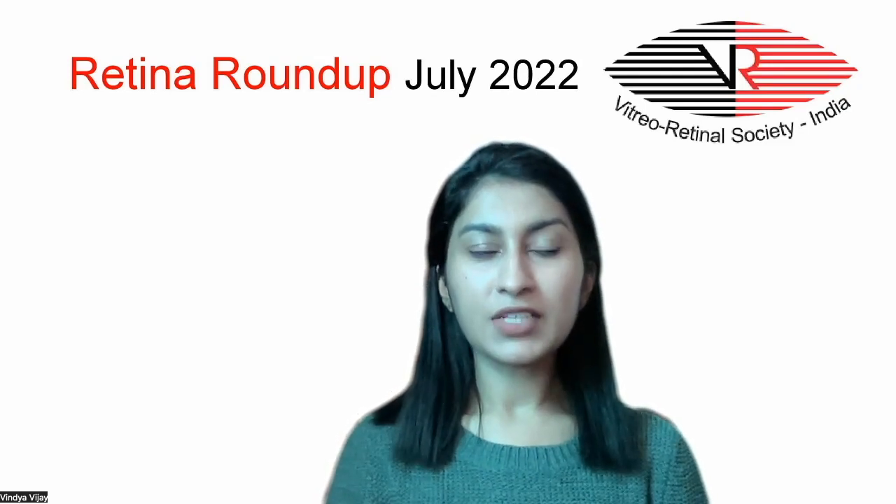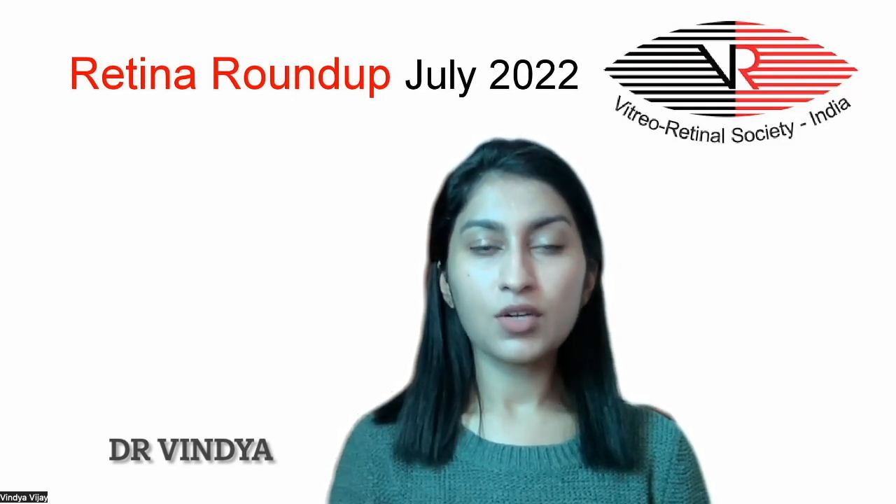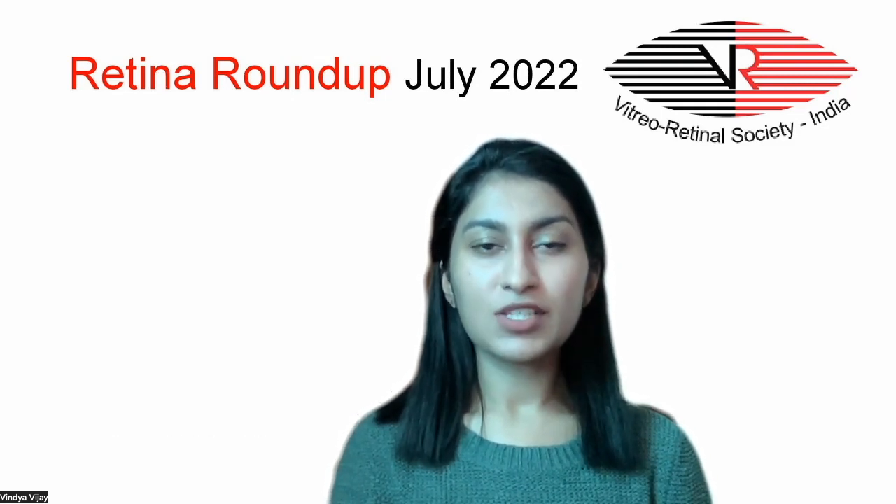Hello everyone. Welcome to yet another episode of Retina Roundup. I'm Dr. Vindhya Jagadish, fellow in vitreoretina and ocular oncology, bringing you this month's top five articles.